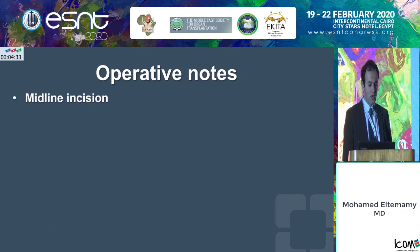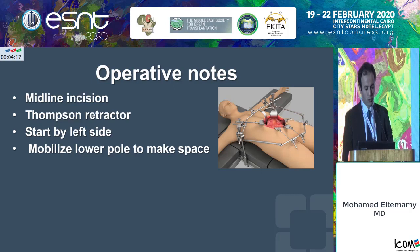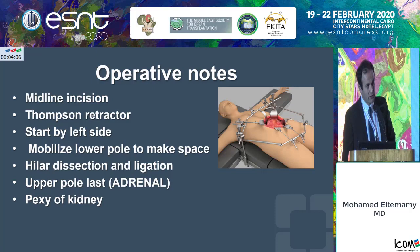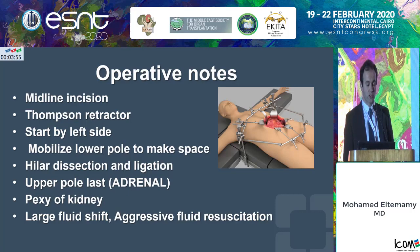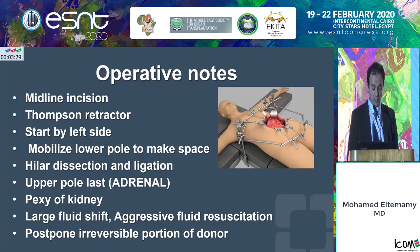Some operative notes on how to perform the procedure: generally, we go through a midline incision and a Thompson retractor is a must. I typically prefer to start by the left side, mobilizing the lower pole to make more space, then perform hilar dissection, and importantly keep the adrenal gland dissection last because there's a high incidence of injuring the adrenal gland. Pexy the kidney after the transplant is done to avoid any torsion. This procedure is always associated with large fluid shifts requiring aggressive fluid resuscitation. A wise step is to postpone the irreversible portion of the donor nephrectomy — not cutting the ureter — until both kidneys are safely out and the patient is doing fine.